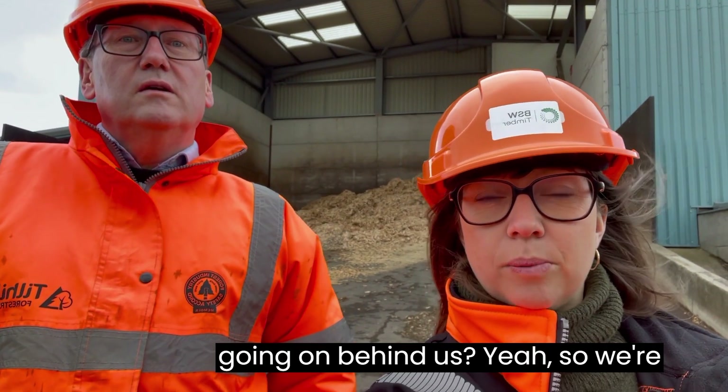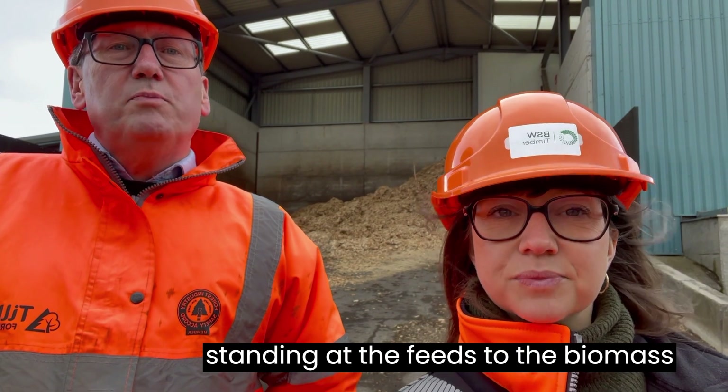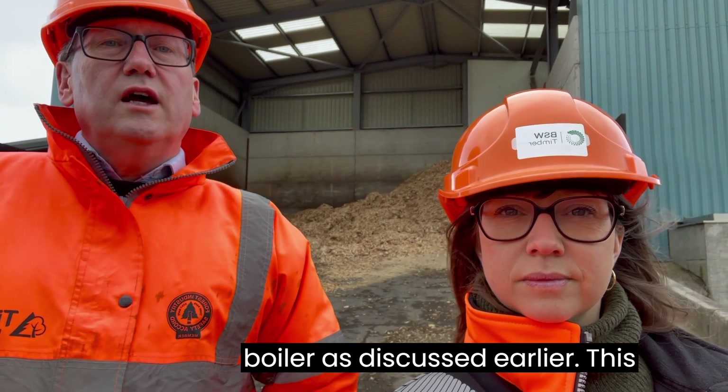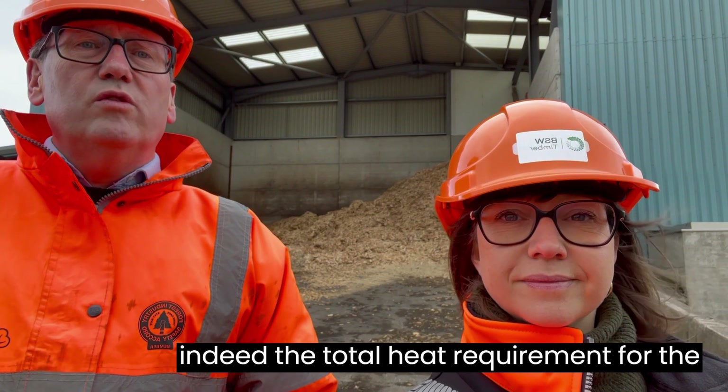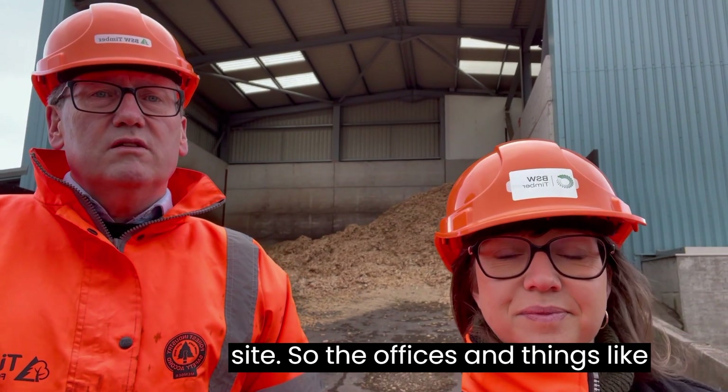Harry, can you tell us more about what's going on behind us? Yes. So we're standing at the feed to the biomass boiler. As discussed earlier, this provides all the heat for the kilns and indeed the total heat requirement for the site — including the offices and things like that.